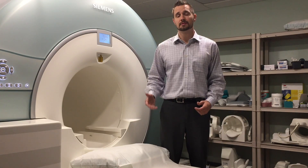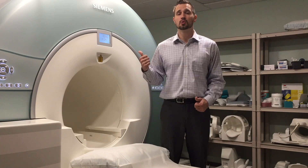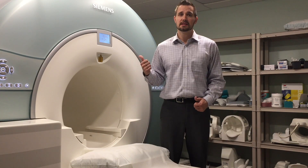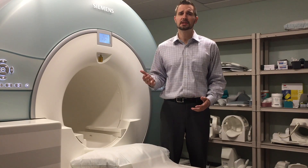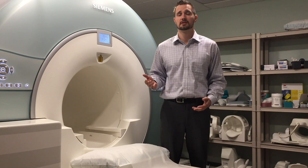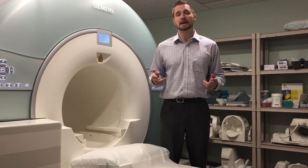MRIs are extremely loud. You may be hearing the cooling system right now chirping, but during your exam there's going to be a lot of loud banging noises. Each institution should offer some form of hearing protection — typically earplugs, which actually work really well when used correctly. Some places also offer headphones. The best way to protect your hearing is actually to use both.